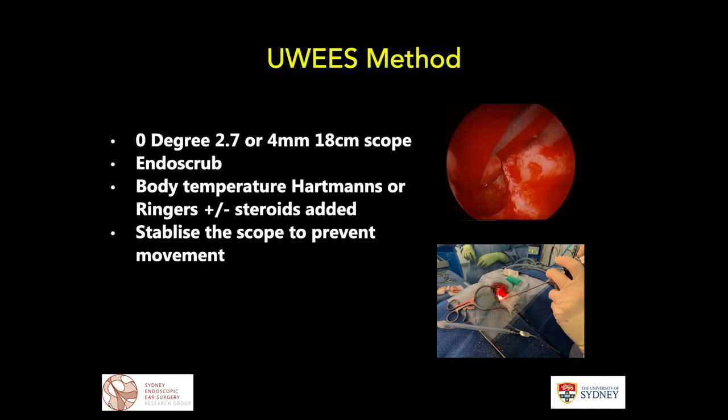The underwater method has been around for several years. The method I use is a 4 mm 18 cm scope, typically transmastoid — so I'll do a canal wall-up mastoidectomy. I use the Endoscrub attachment from the Medtronic Corporation, typically with a 3-litre bag of Hartmann's or Ringer's solution heated to body temperature, with dexamethasone added to that solution.